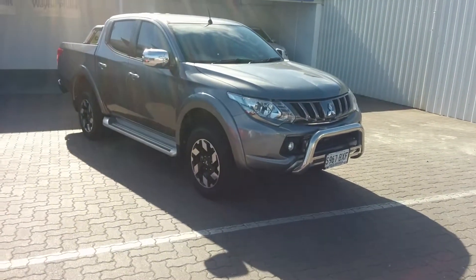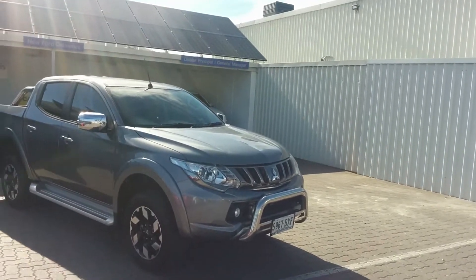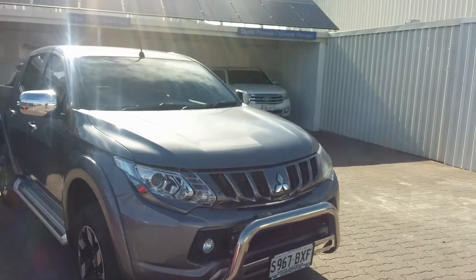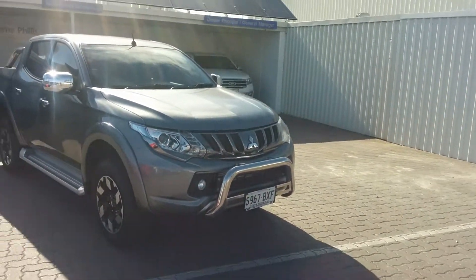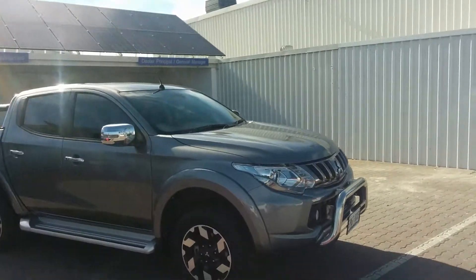Hi Paula, Charlie here from Waynefellas Ford. Firstly, thank you for your inquiry on our lovely newly arrived Mitsubishi Triton XSEDE in grey. As discussed last night on the telephone with you, I said I would send through a short video so that you could view it after 6 o'clock when you finished your shift tonight.